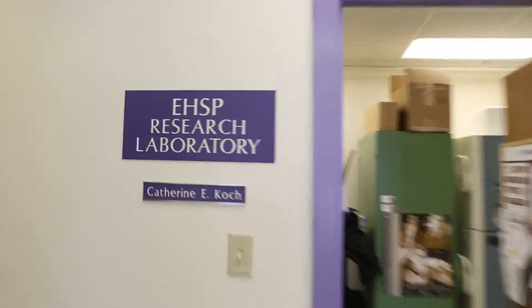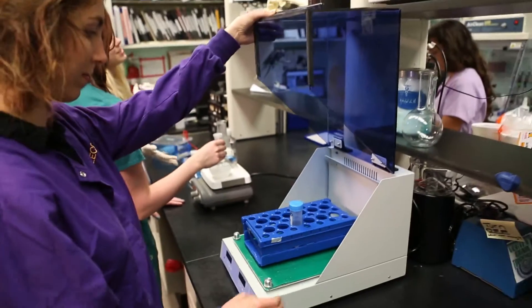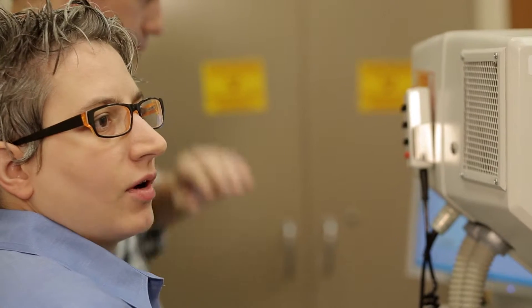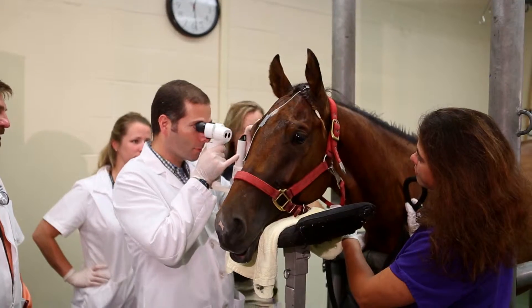The Equine Health Studies program offers world-class training to prepare specialists in equine research and healthcare. They have people specialized in neurology, orthopedic disease, internal medicine, surgery, ophthalmology, dermatology, and people that are experts in laminitis and musculoskeletal disease.